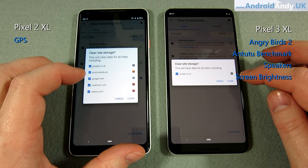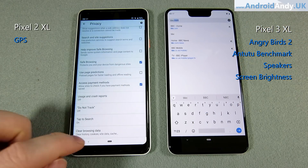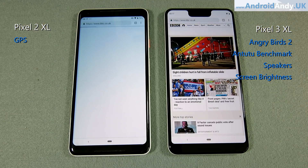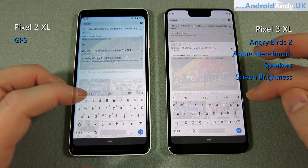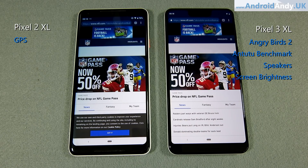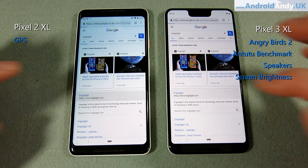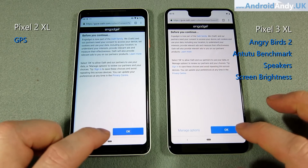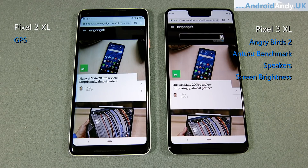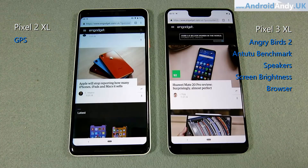We're going to move on to the browser test next, both using Google Chrome. I cleared all site storage and data to make sure we're starting afresh. Starting with the BBC website — the 3 XL snuck that one in, not a massive difference but it was quicker. Over to NFL.com — very close, but I think the 3 XL is just ahead. Then Engadget — that was a dead heat, though the 3 XL may be just slightly sneaking ahead as the page loads. I'll give the browser to the 3 XL, but it was very close with very little between them. They're both very smooth and slick.